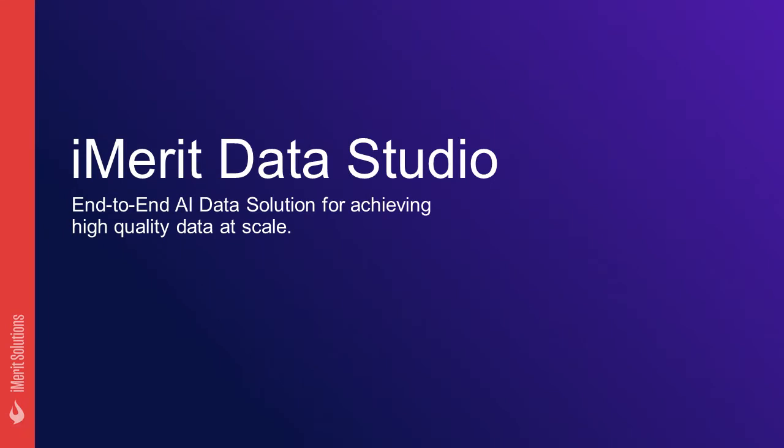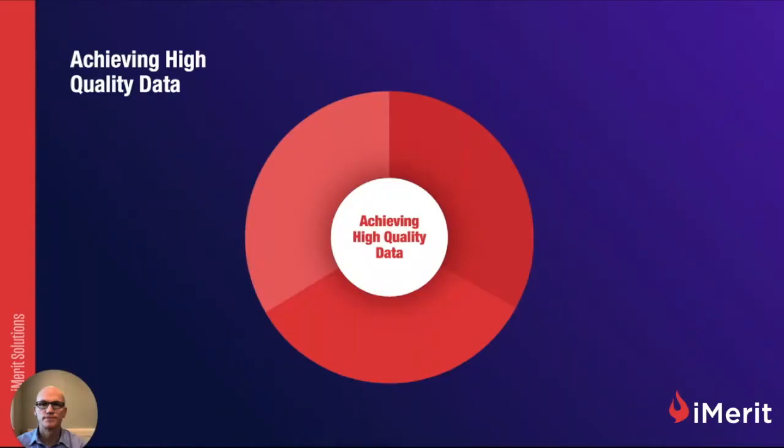About iMerit Data Studio — the first end-to-end AI data solution for achieving high-quality data at scale. Here at iMerit, we believe there are three core elements to achieving high-quality data: highly skilled people, refined processes, and robust technology.